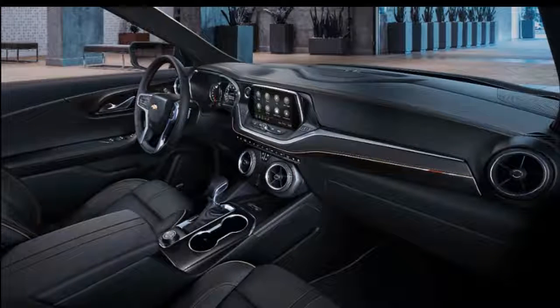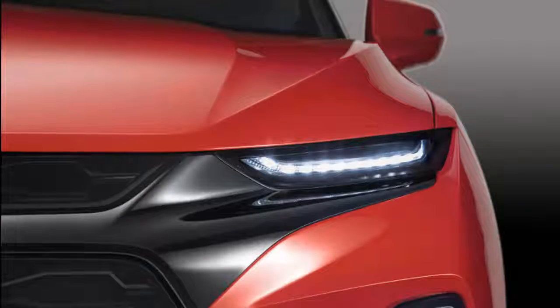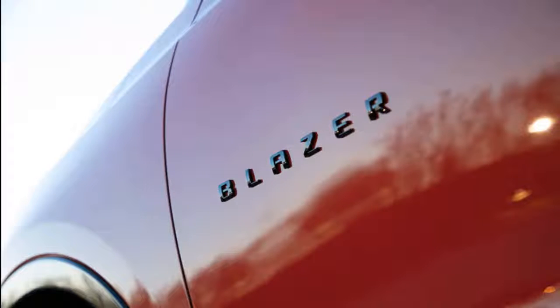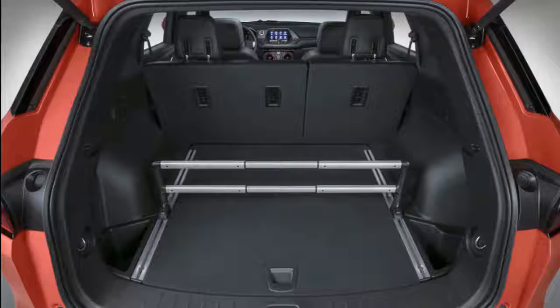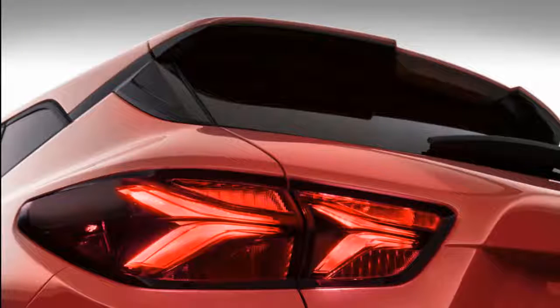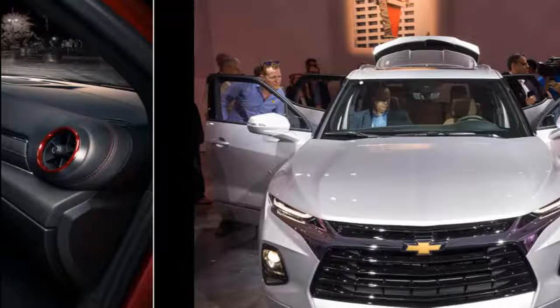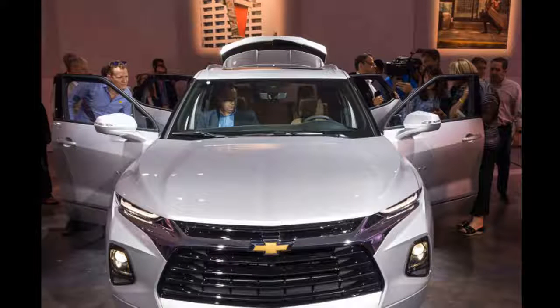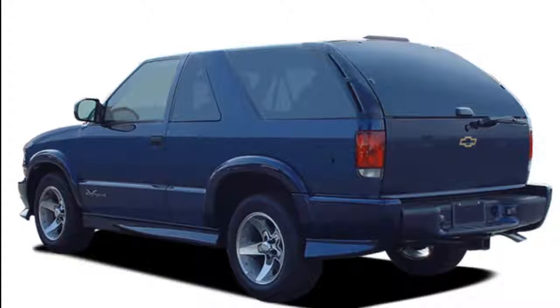Most shoppers will likely upgrade the front-drive Blazer with one of two all-wheel drive systems. A basic setup on base models can disconnect power to the rear wheels to save fuel. The Blazer RS and Blazer Premier get a more sophisticated AWD system with a twin-clutch rear differential, which can shift torque between rear wheels for better handling and traction. Wheels can be upgraded from standard 18-inch to 21-inch, and with the V6 the Blazer is tow rated to 4,500 pounds.